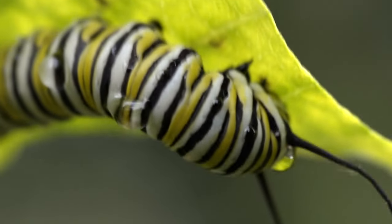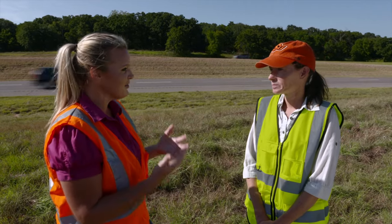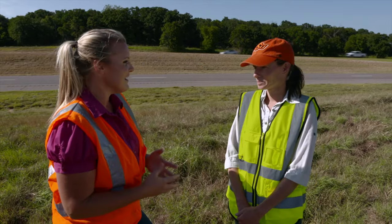We've been talking about this all season long, and a lot of times there's a lot of emphasis on monarchs in the springtime. But now as we go into fall, why is it so critical to still be talking about monarchs?